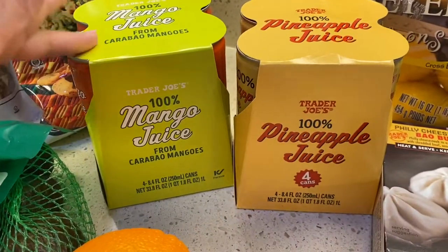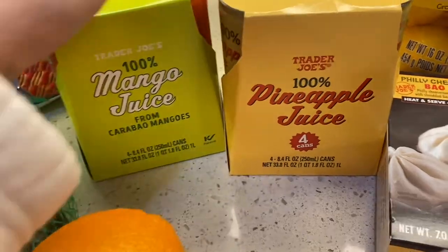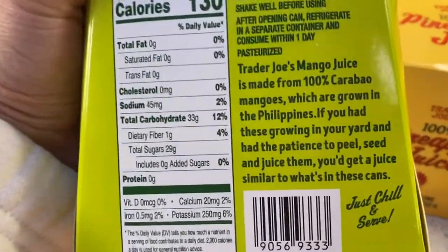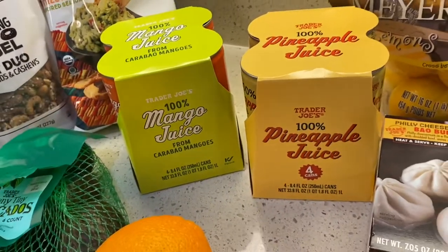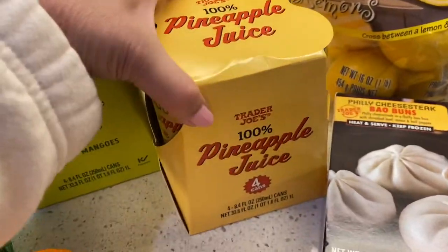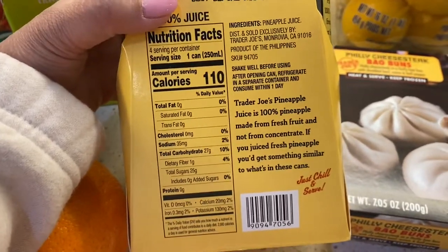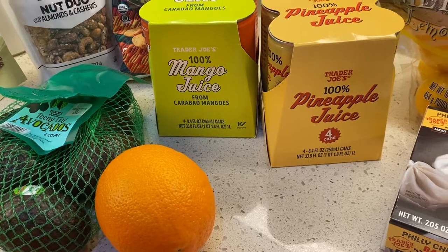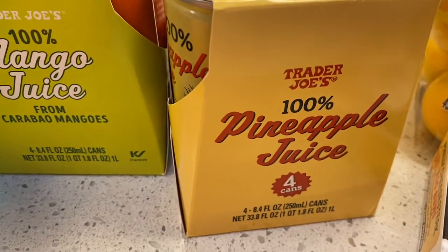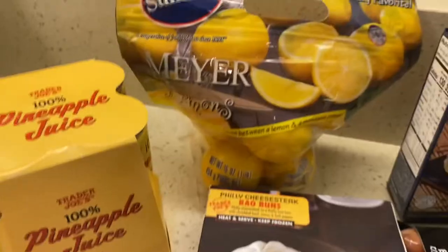I grabbed one of each of these, which I wish I had grabbed more but I can always come back. This is 100% mango juice from Carabao Mangoes. What's interesting is that it says it's a product of the Philippines — so for all you fellow Filipinos, woohoo! I'm so curious to see what that tastes like. Over here, another juice — this is the 100% pineapple juice, also another product of the Philippines. I got one of each and I'm really excited to try those. If I like them, I'll definitely be going back and stocking up. The pineapple juice was $2.99 with a bottle deposit of 40 cents, and the mango juice was also $2.99 with a bottle deposit of 40 cents.